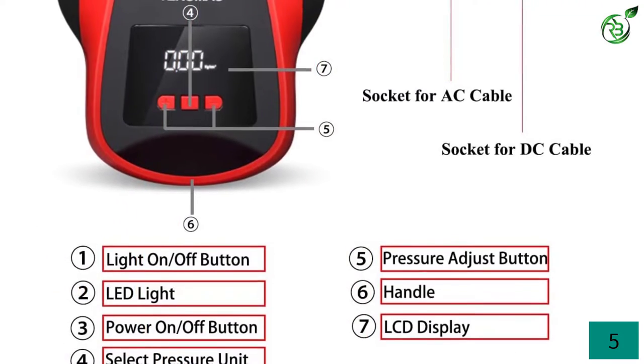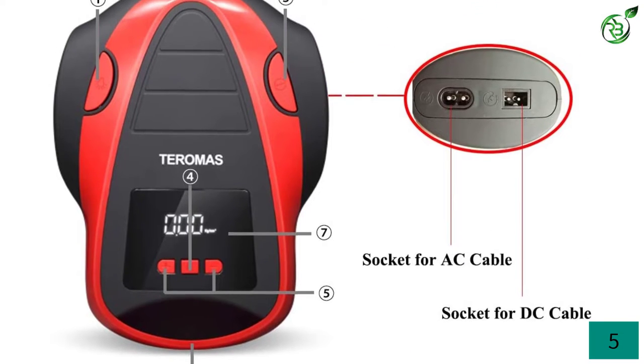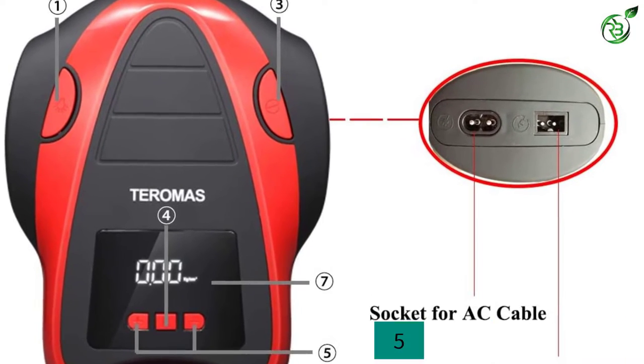You also get a one-year warranty with this tire inflator, which is quite similar to other options out there, although its build quality is much better than other options in its class.